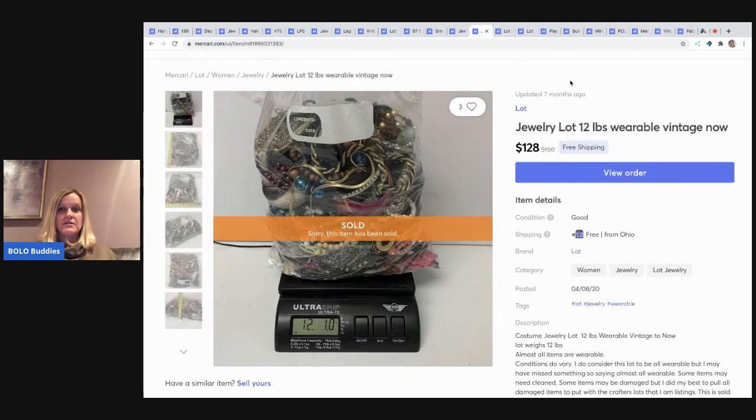The next item I sold is this 12 pounds of wearable jewelry. I listed these items at the right time — it was when everybody was locked down and quarantined and people needed inventory. I sold like three or four lots of jewelry like this; it was all wearable vintage to now, and I'm sure people bought it to resell. This sold for $128 with free shipping — I put it in a large flat rate box.